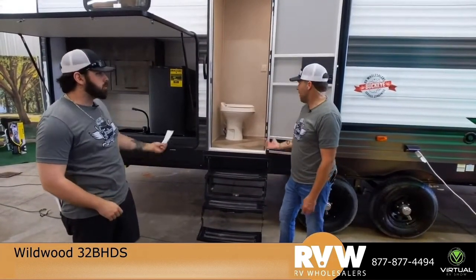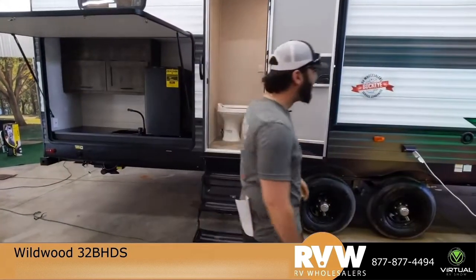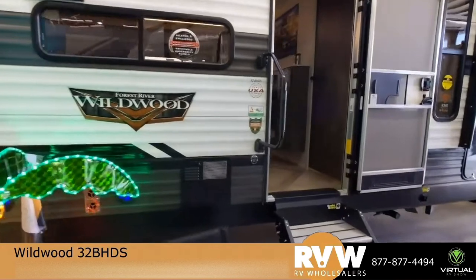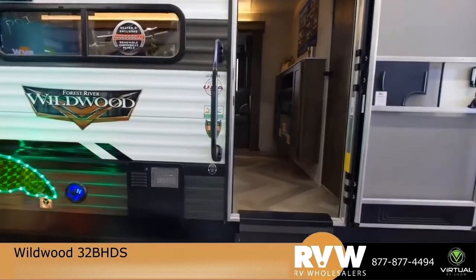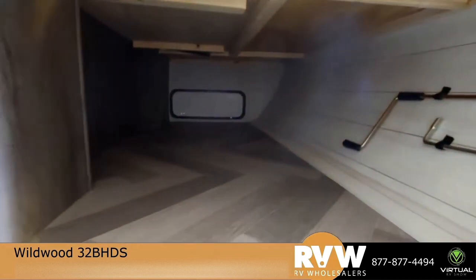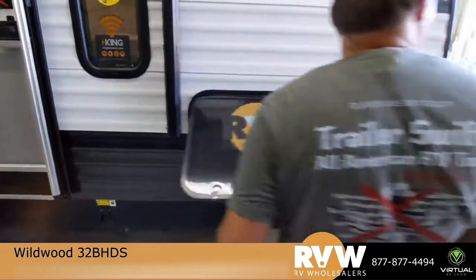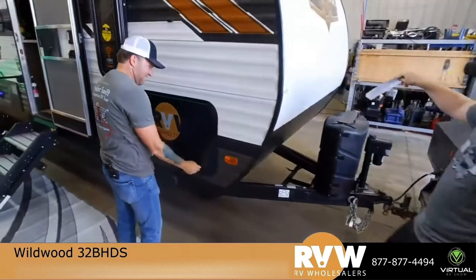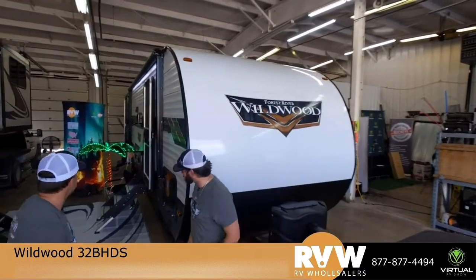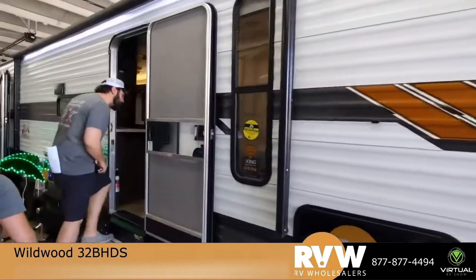On the outside you have outside speakers, solid surface steps, and we talked about the power stabilizer jacks. There's a really big storage area back here. Up front we have the power tongue jack, option to go to 30-pound tanks up here, with the fiberglass front cap and the three-force rock guard.